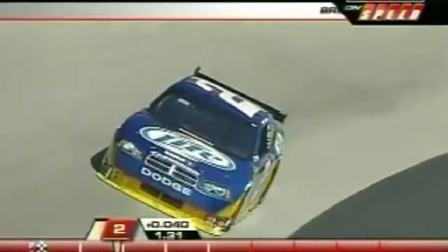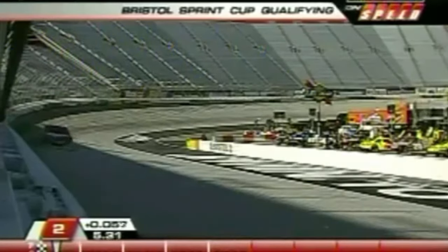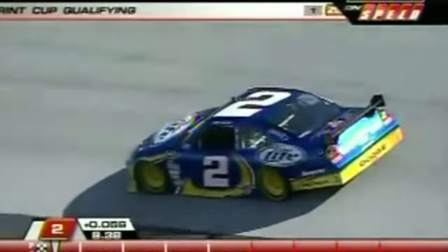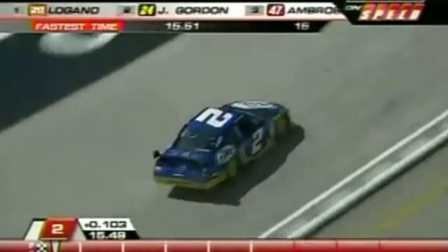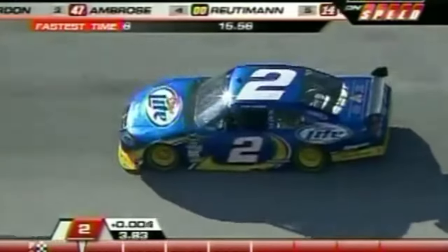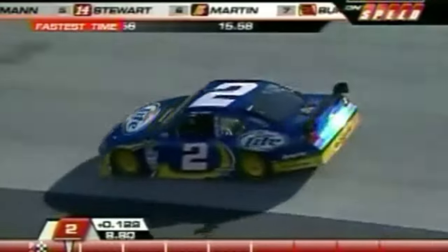Kurt Busch has five wins here — most of all active drivers, equaling Gordon. He's a contender. Boy, he got back in the gas — I know that. He's 11th quickest in practice and flirting with the front row right now. He got off turn two really good; it might be a little soft off of turn four there. Second quickest — 15.49. That only lacks about four hundredths to Logano.